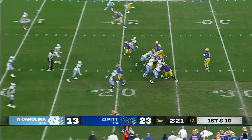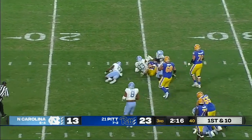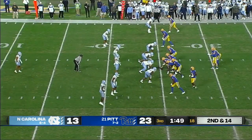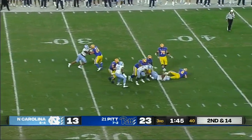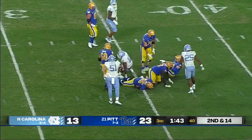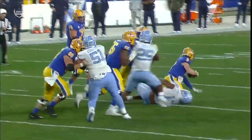First and 10 from the Tar Heel 21. Pitt up 10, looking for more. Pickett with pressure coming, and down he goes. Second and 14 after that sack. Pickett to throw again, pressure coming again, and down he goes again.